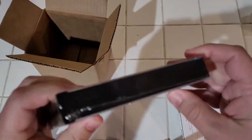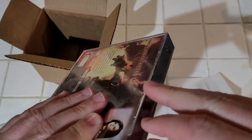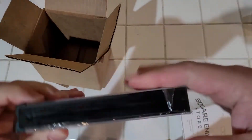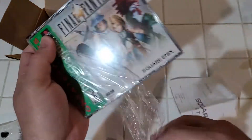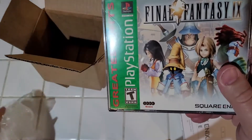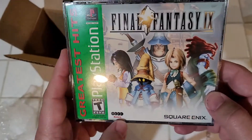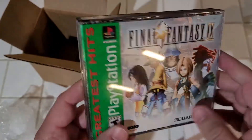I'm going to get into this plastic — I'm going to open it. Here we go. The jewel case is perfect. You can see the four-disc label, Greatest Hits. I prefer black label games, but it's brand new — what are you going to argue with that?